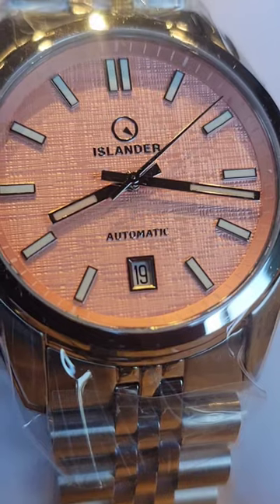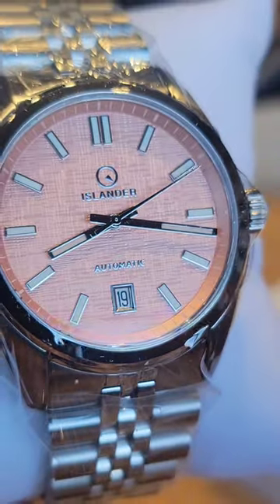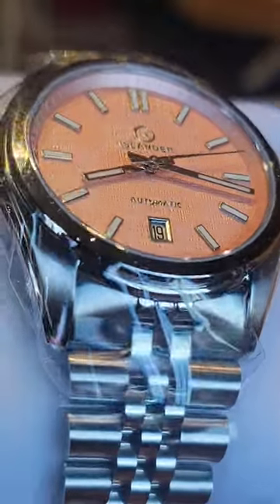This is the Brookfield by Long Island. You have a linen textured dial, peach flavored — and that's what I'm calling it. And you have an Explorer type of vibe. Beautiful bracelet, high polish. This watch is amazing. So there you have it — unboxed in less than 60 seconds.